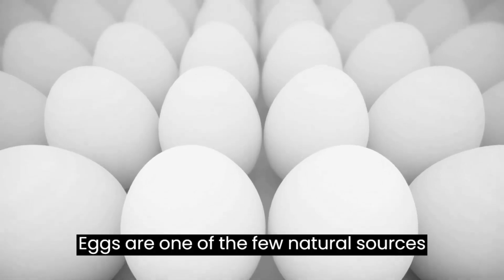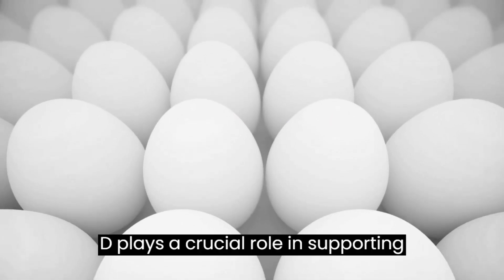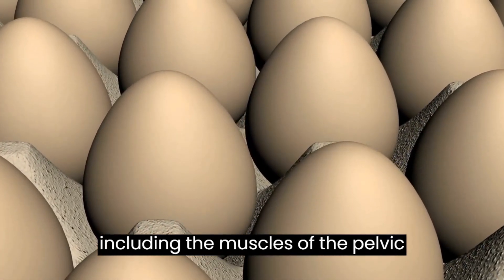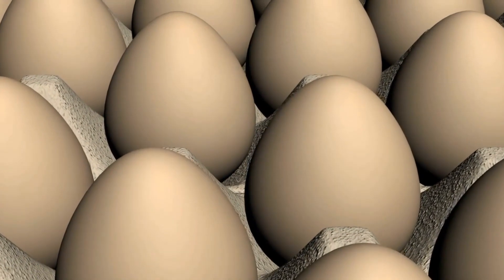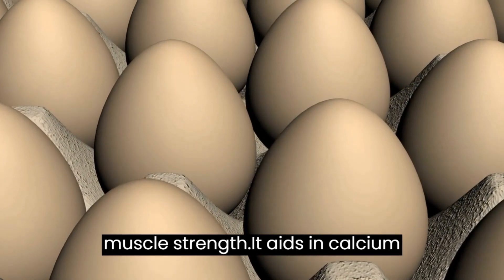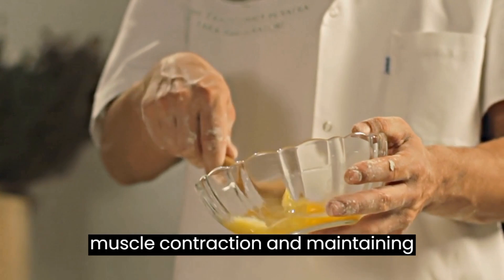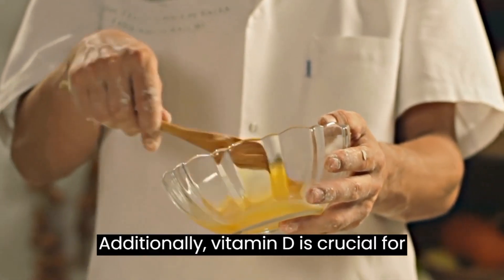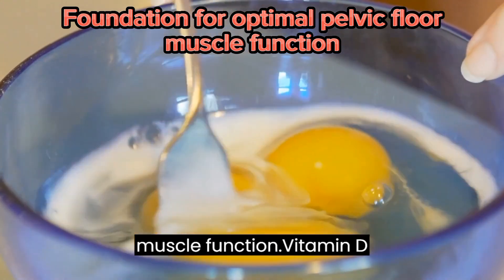Eggs are one of the few natural sources rich in vitamin D. Vitamin D plays a crucial role in supporting overall musculoskeletal health, including the muscles of the pelvic floor. Vitamin D supports the pelvic floor by regulating muscle function and promoting muscle strength. It aids in calcium absorption, which is important for muscle contraction and maintaining strong pelvic floor muscles. Additionally, vitamin D is crucial for bone health, as strong bones provide a foundation for optimal pelvic floor muscle function.